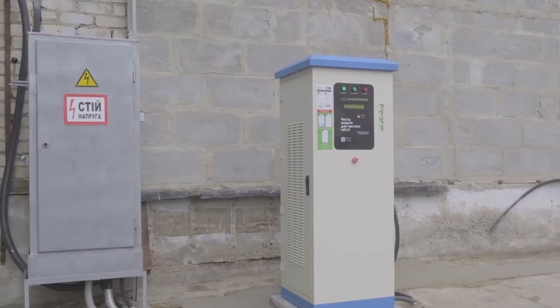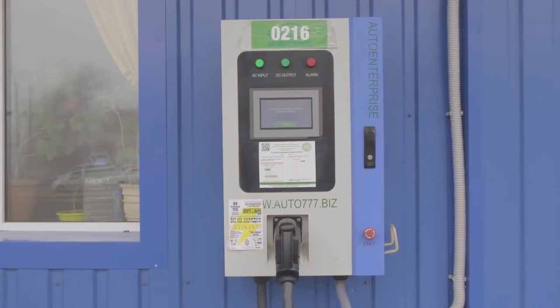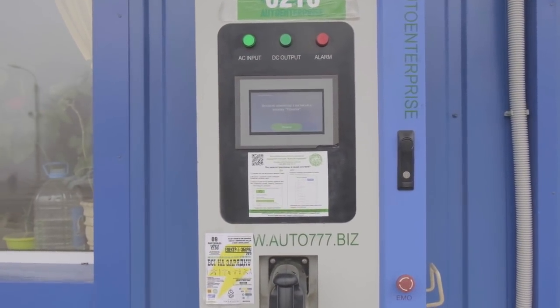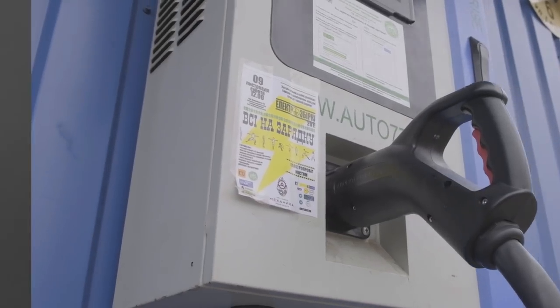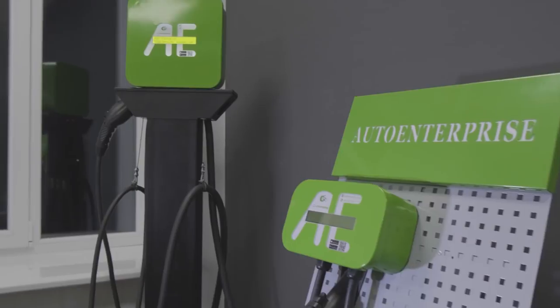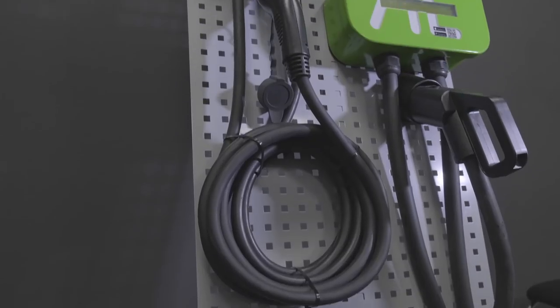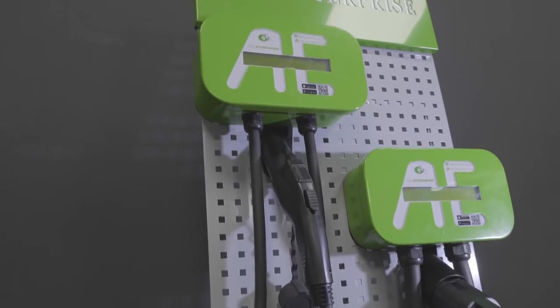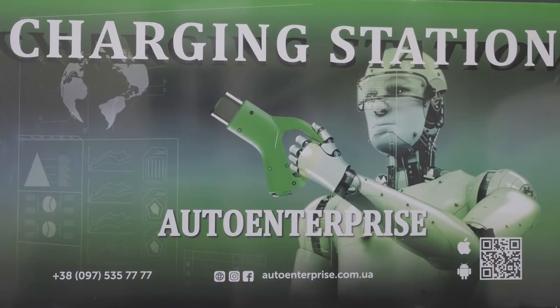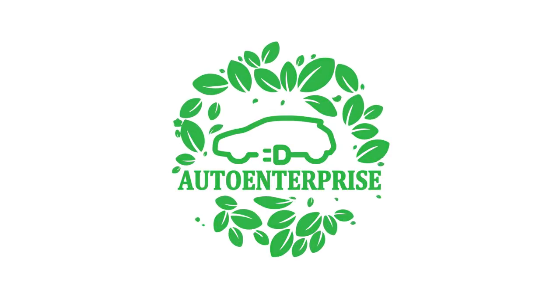Auto Enterprise has spent more than a million dollars repairing these charging stations. From our experience, we do not advise owners of these stations to try to revive them and achieve full normal operation — it is practically impossible. You can, however, purchase a state-of-the-art charging station designed by Auto Enterprise engineers, built based on our experience servicing various types of chargers, to meet the needs of today's electric vehicle owners.